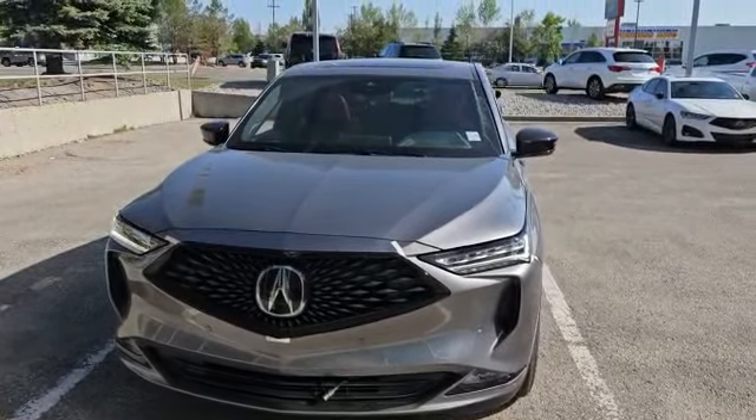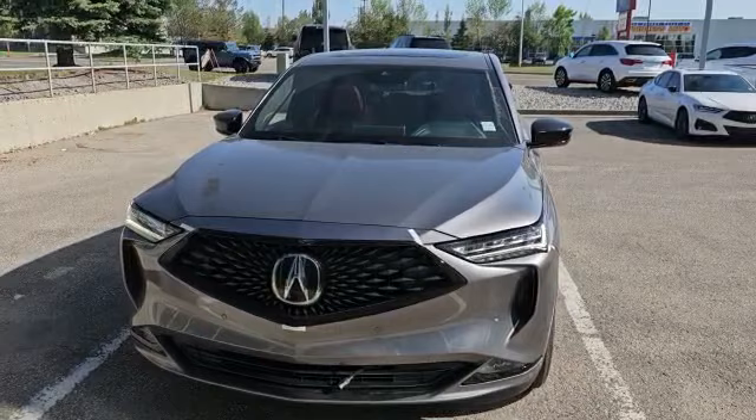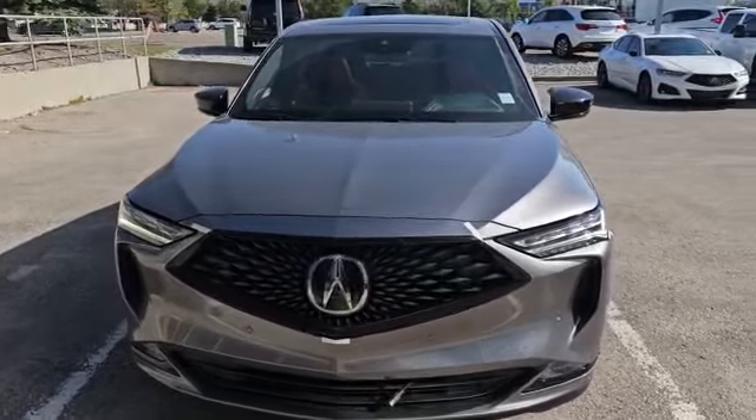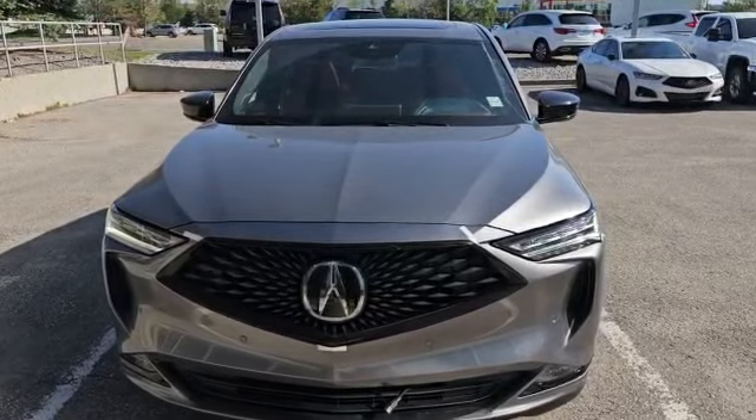Hello Harman, my name is Nick Sang here with Southview Acura. Thank you for the inquiry for this 2024 Acura MDX A-Spec. This vehicle is available so I'm going to do a quick walk-around video on it and show some options.